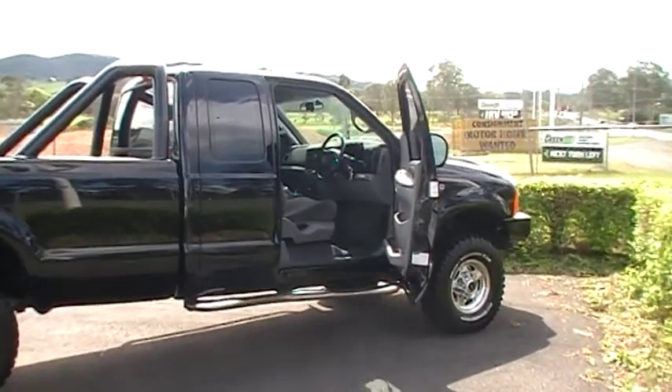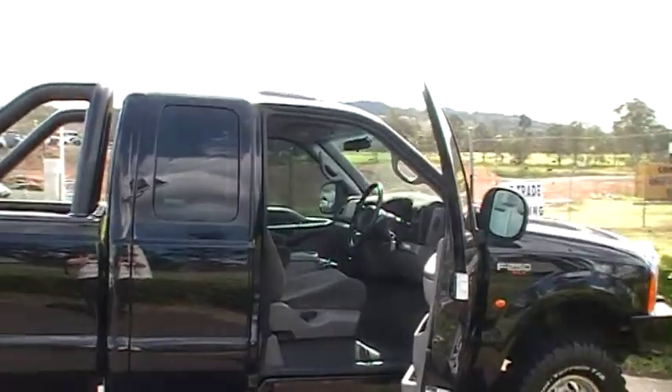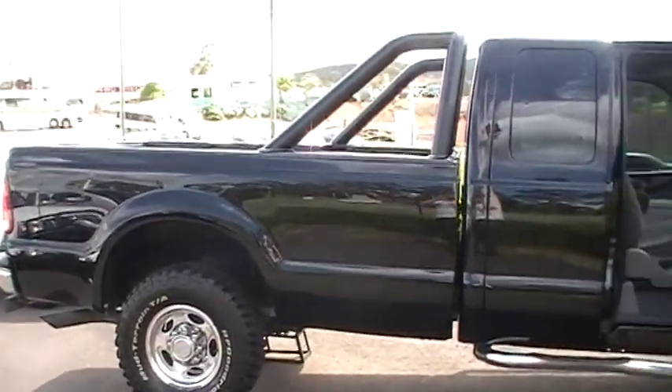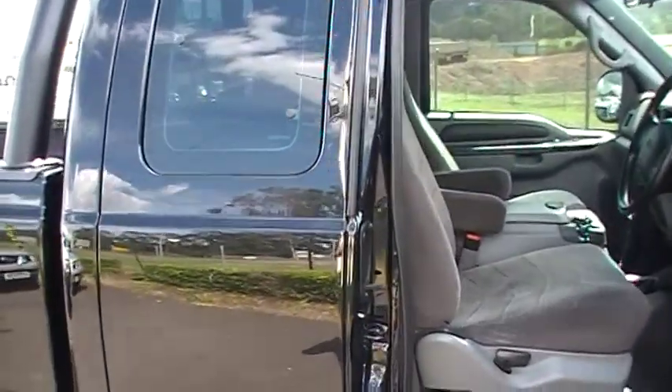Welcome to Green RV today guys. This is an F250 XLT extra cab — excellent vehicle this. 4-speed automatic, seats 5.